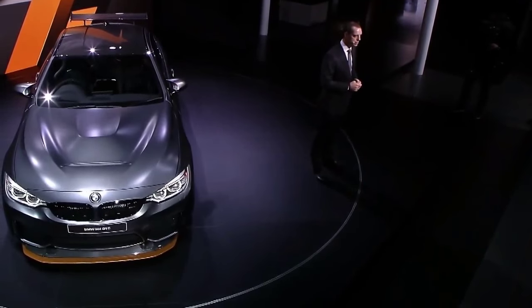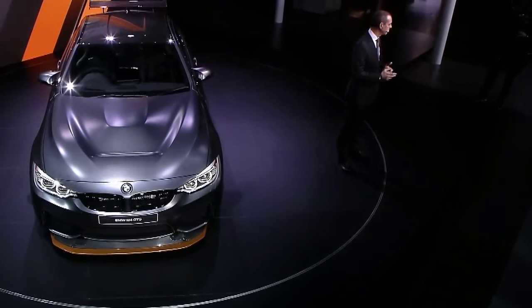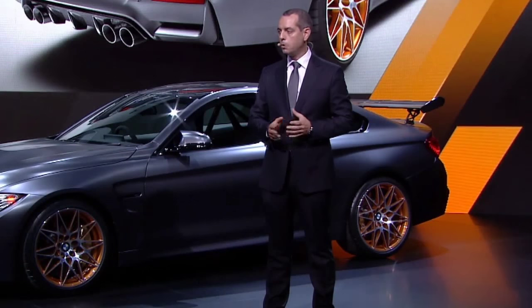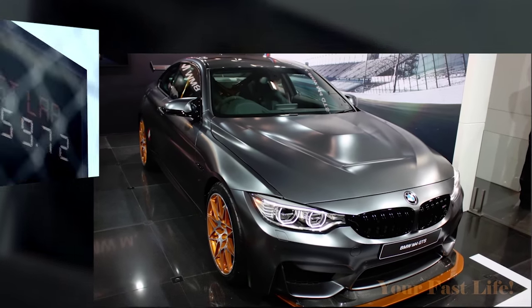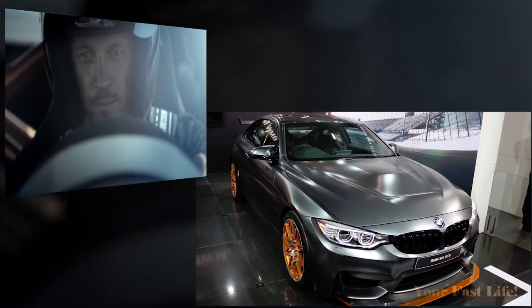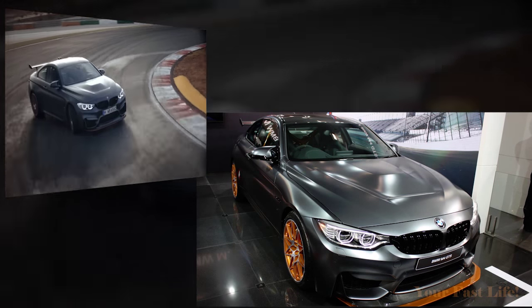Seven minutes and 28 seconds is how long it took to go around the track — pretty awesome. They're only going to be making about 700 of these cars, so this is a special edition limited to 700 units. In America you're only getting 300.